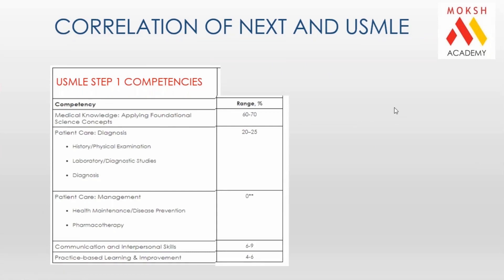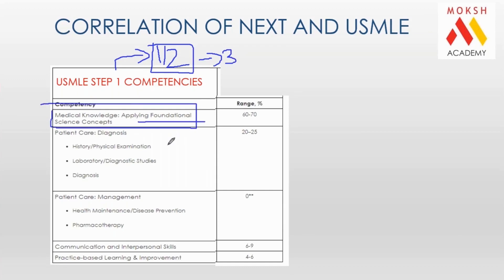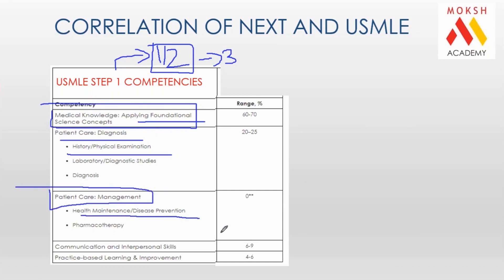If you look at Step 1 of USMLE, the focus and testing areas are your first two years of MBBS. The portion of Step 1 covers the first two years of MBBS and you appear in the third year. What they're focusing on is medical knowledge, applied foundation knowledge, patient care, diagnosis, history taking, patient care management, maintenance, and practice-based learning — this is what the USMLE exam tests you on.